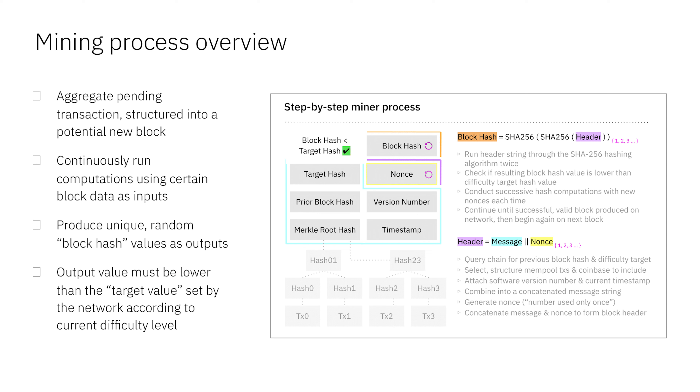How does the mining process work at a basic level? Miners aren't doing a ton other than following a process and adding computational work. A miner goes out and queries the network to collect and aggregate pending unconfirmed transactions from the mempool and structures them into a potential new block. With that block data, they just continuously run computations that produce a unique random block hash as an output. That output must be lower than the target value set by the difficulty level of the network. They're not actually verifying or doing any diligence on transactions — they're just following a mechanical process and then running compute over it.